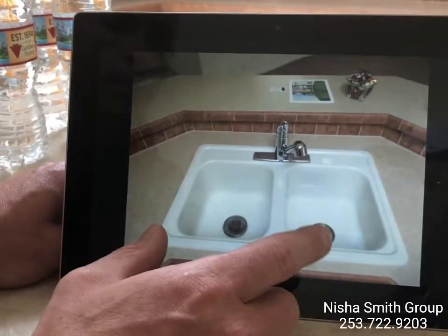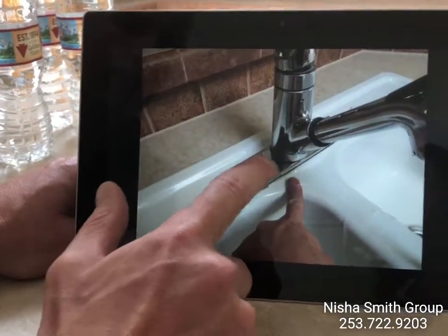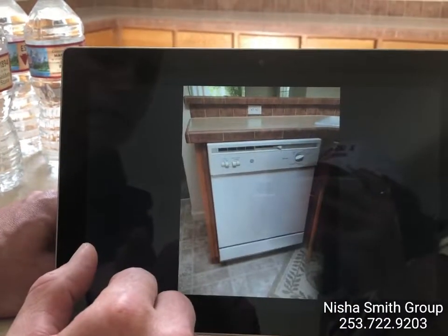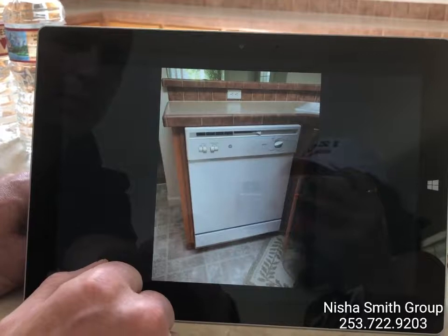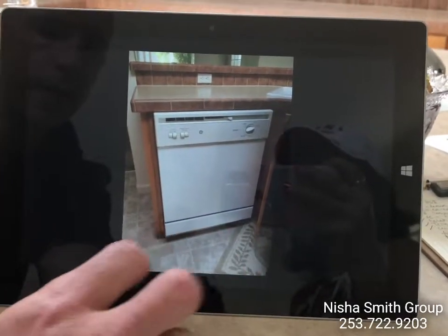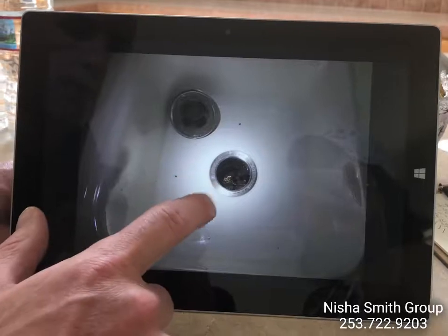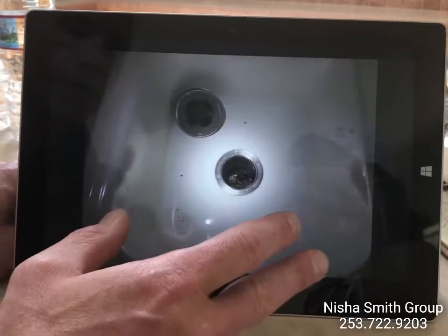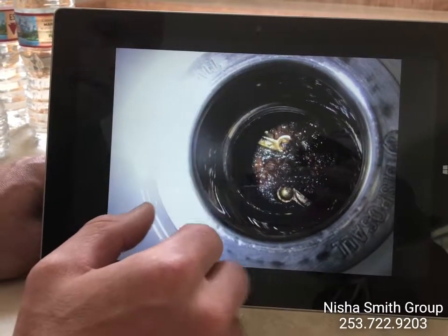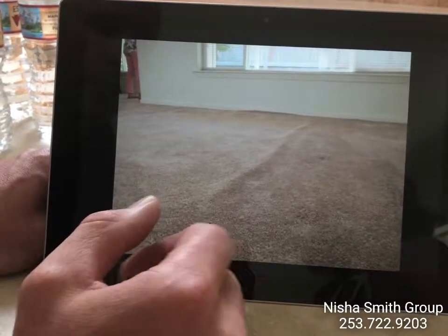Kitchen. The kitchen sink faucet leaks right at the base, so we'd like to see that either repaired or replaced so no water is getting below the sink. The dishwasher — we tried to kick that on and it makes its regular noises but doesn't seem to be operating properly, so we'll recommend having that further evaluated and repaired or possibly replaced. The garbage disposal — the splash guard is all deteriorated, which helps prevent things from flying back out when it's running. Looking inside, it's pretty rusted and corroded, so it might be time for a garbage disposal replacement.